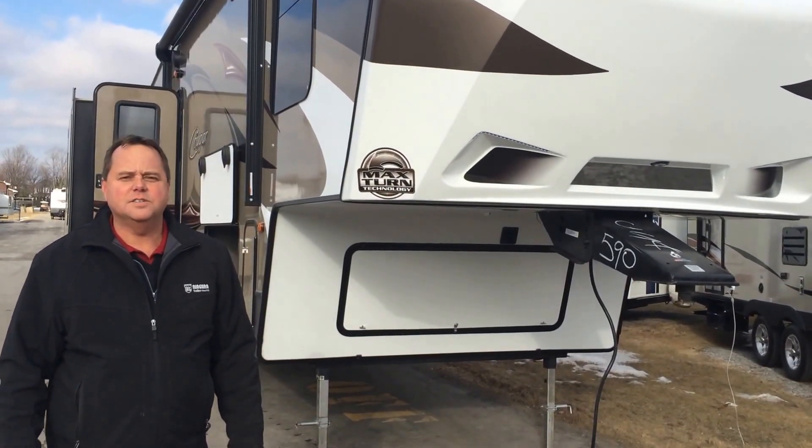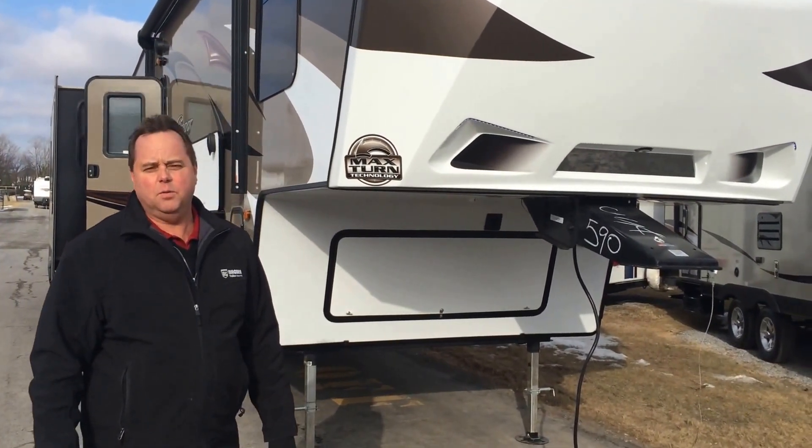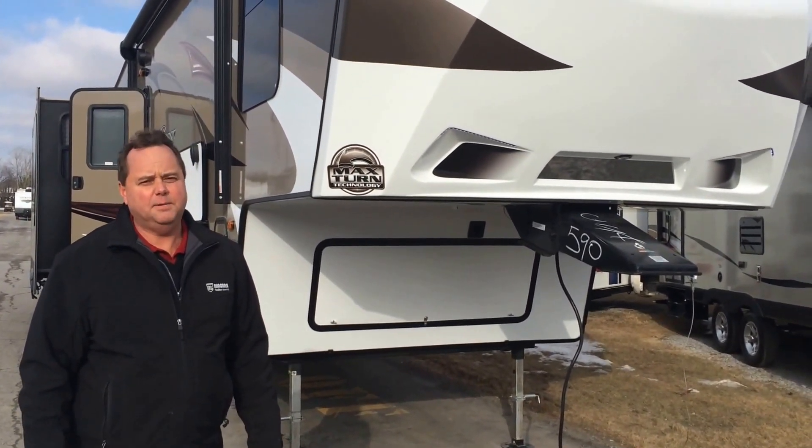Good morning. Welcome to Niagara Trailers. Today I'd like to show you some of the features on the 2015 Cougar 5th Wheel 333 MKS.